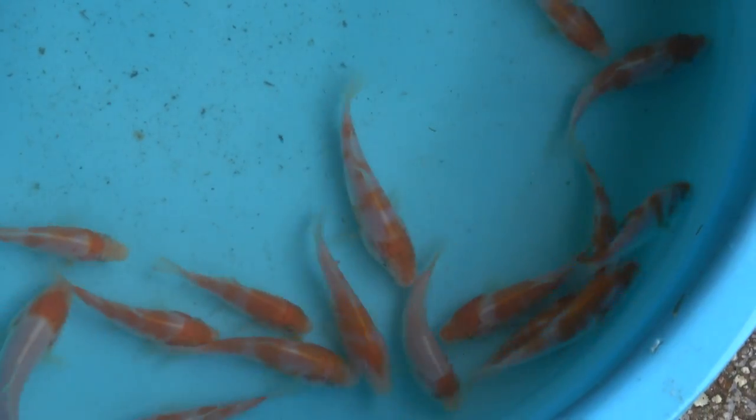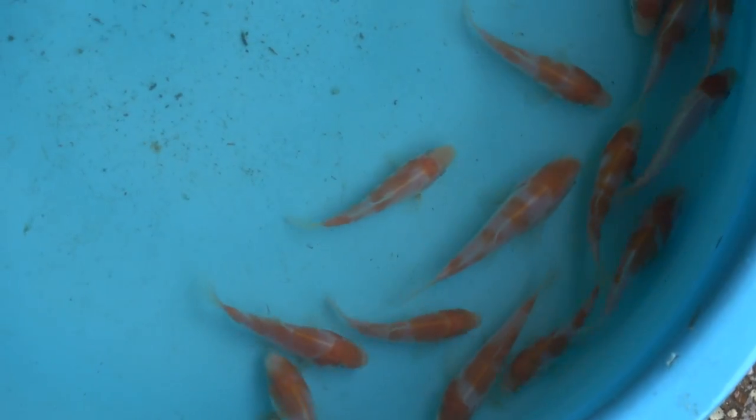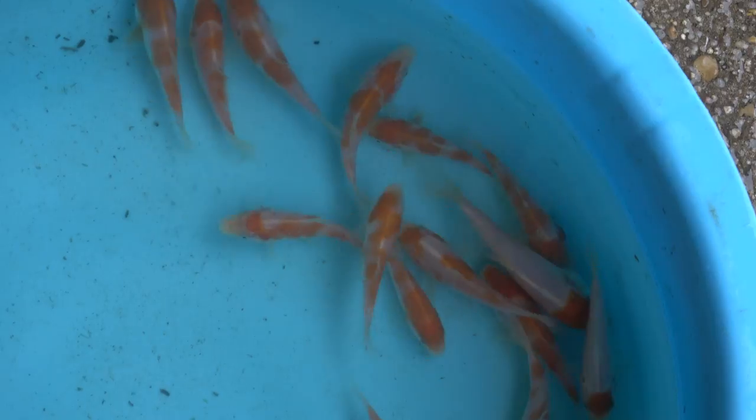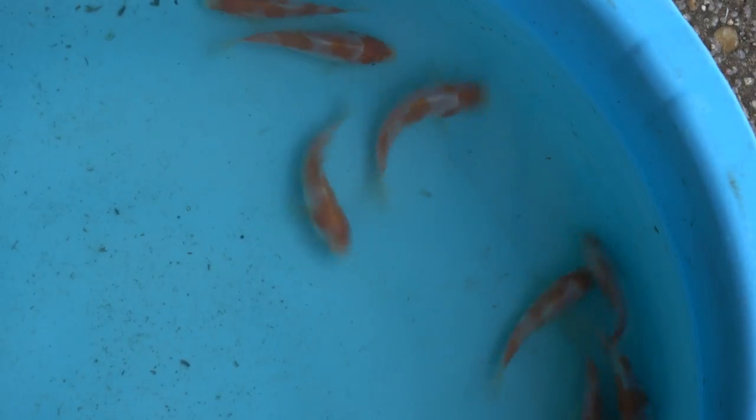We treat them with medicines well before they go into our grow-out ponds. We will make another selection then, and out of maybe six or seven hundred we brought in, only a hundred will make it out into that. The rest will go back into a mud pond.